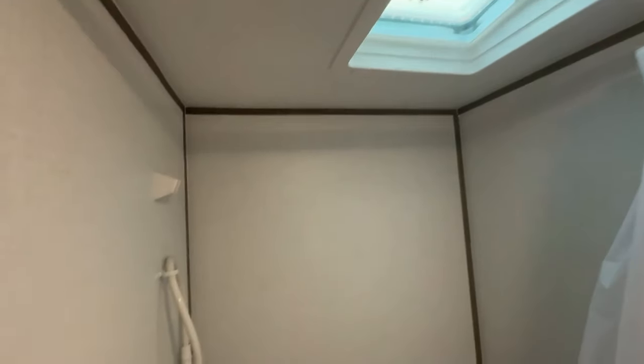Enjoy the luxury of your own private shower and toilet, ensuring comfort and convenience during your travels. The skylight over the shower adds a touch of spaciousness and natural light.